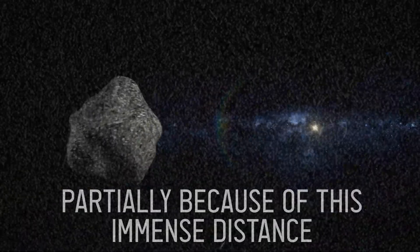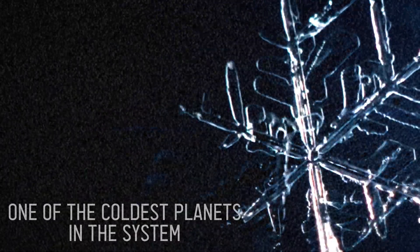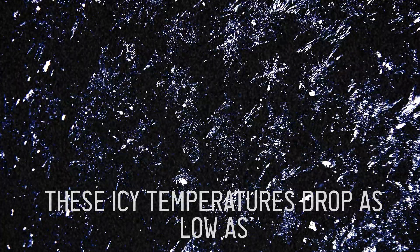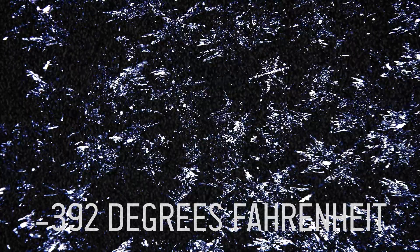Partially because of this immense distance, Tyrol Earth is one of the coldest planets in the system. These icy temperatures drop as low as minus 200 degrees Celsius, or minus 392 degrees Fahrenheit.